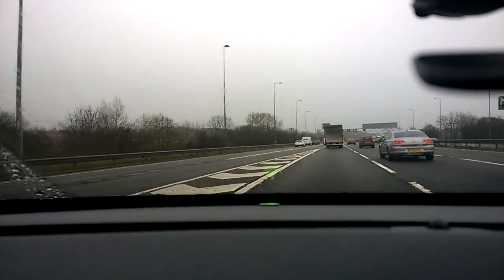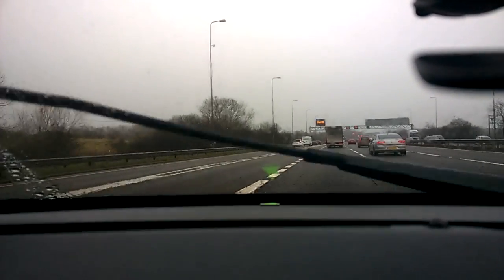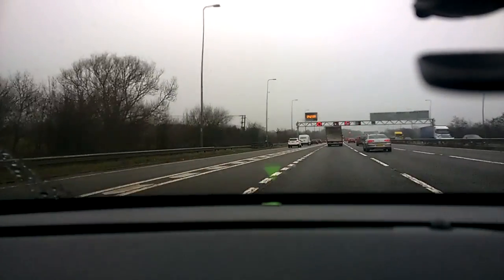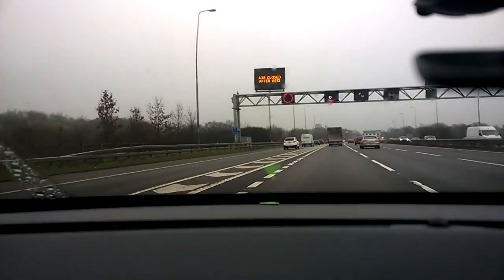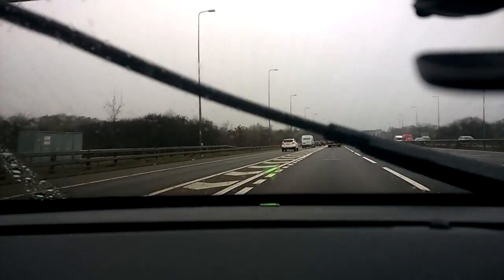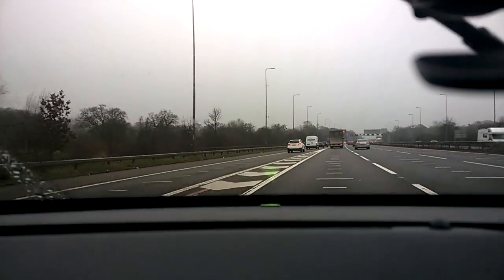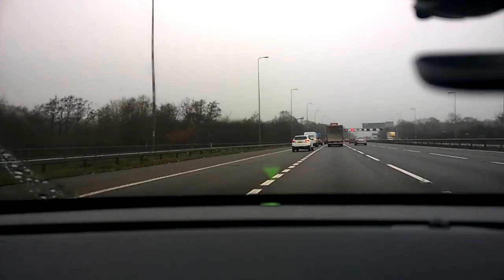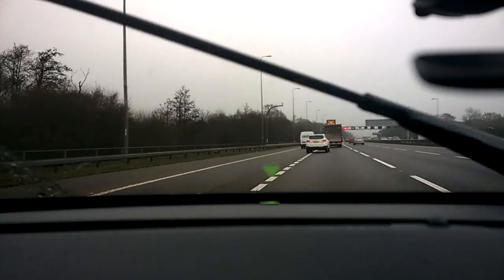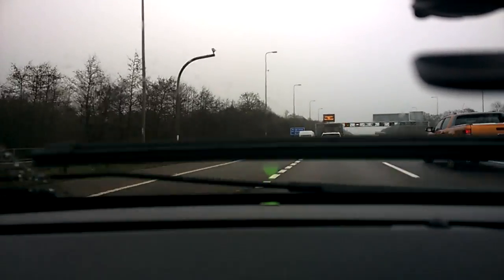Going back to the gantry signs — the smart motorways monitor the traffic flow and if there's fairly dense traffic, it will reduce the speed from the usual national speed limit of 70 miles an hour down to about 60 or 50, in an attempt to keep all the traffic flowing. This is the best way to avoid jams where traffic has come to a standstill in one or more lanes.